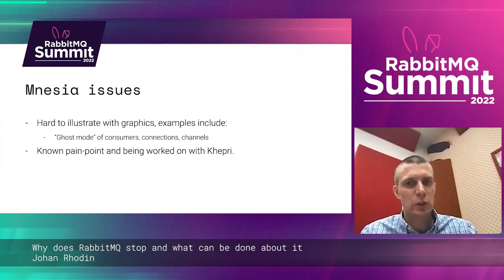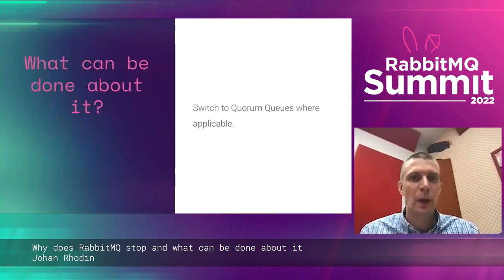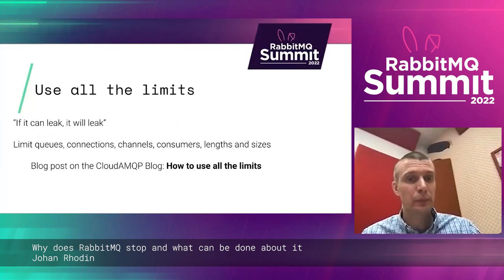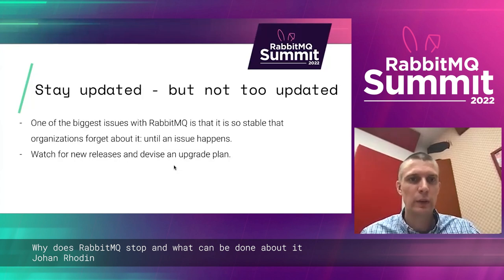There are also amnesia issues — these are hard to show with graphics, but they can happen. So what can be done about it? First, use all the limits. If it can leak, it will at some point leak — so limit queues, connections, channels, consumers, everything. Read the blog post on how to use all the limits.